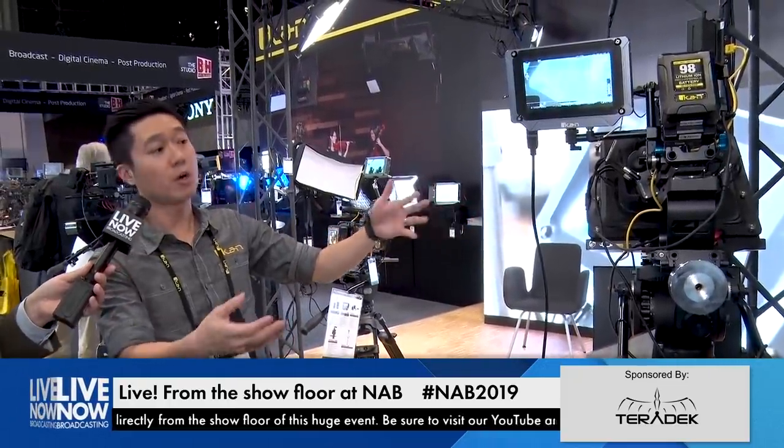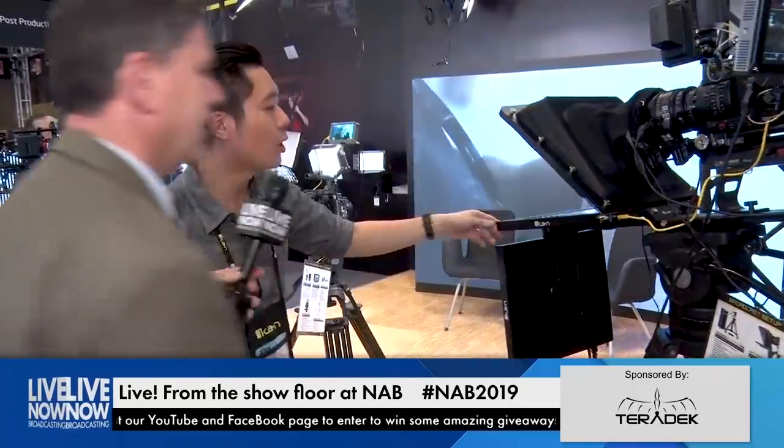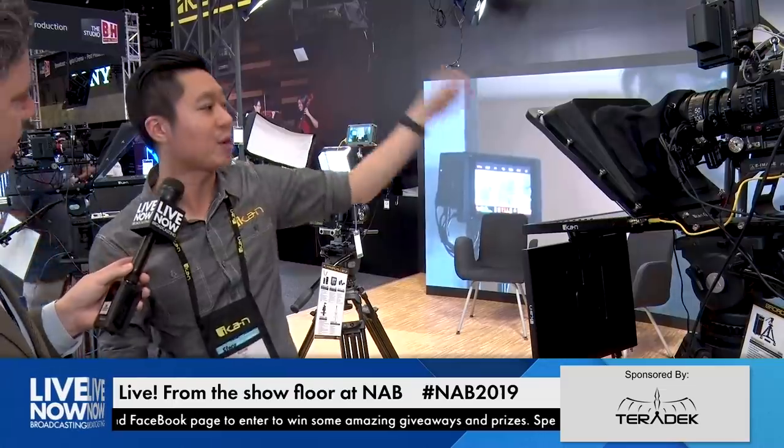Let's talk about first this setup on a teleprompter. We call this our Broadcast One setup. It's a 17-inch high-bright monitor. High brightness means that even in bright conditions — say a studio light aimed right at it — talent can still easily read off the teleprompter.